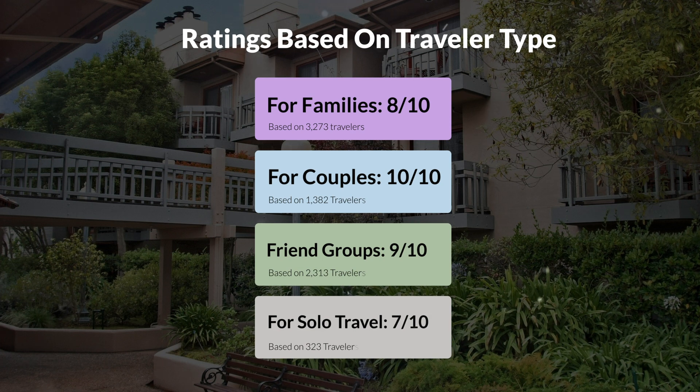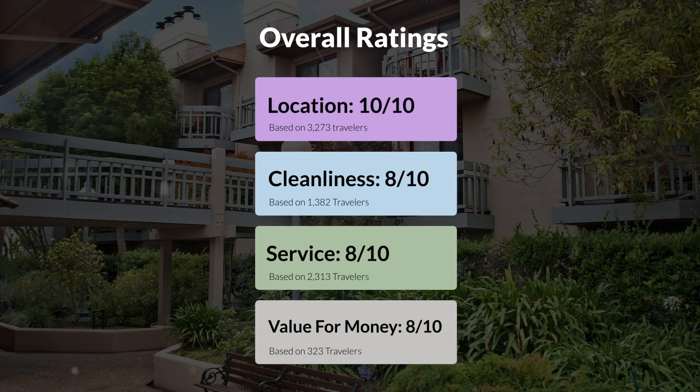Here are our overall ratings for this hotel. Location, 10 out of 10. Cleanliness, 8 out of 10. Service, 8 out of 10. Value for money, 8 out of 10.